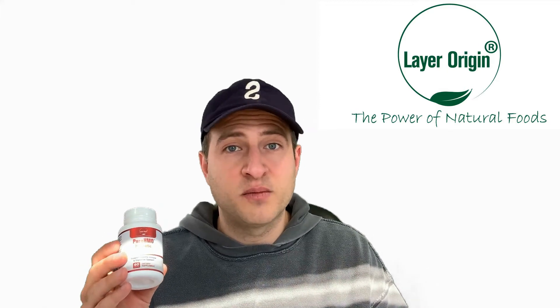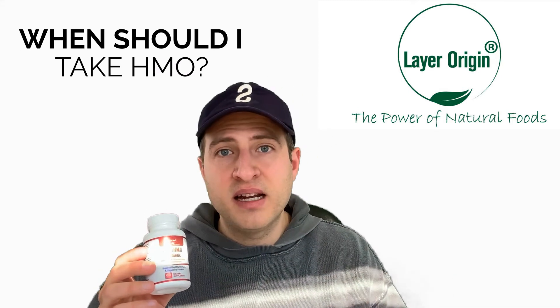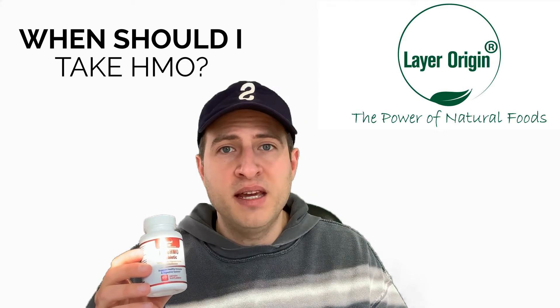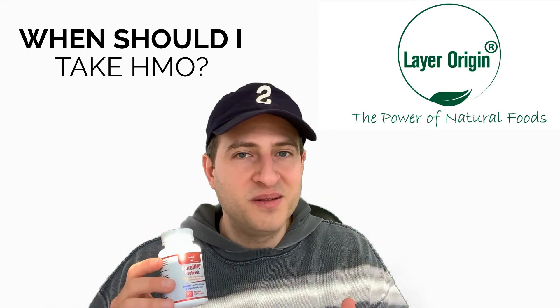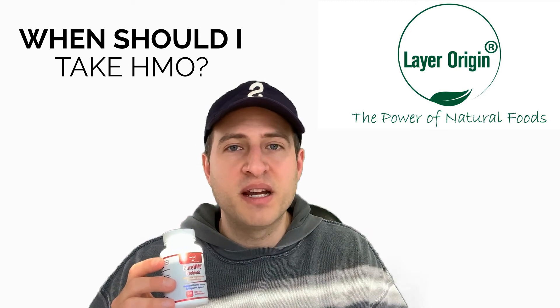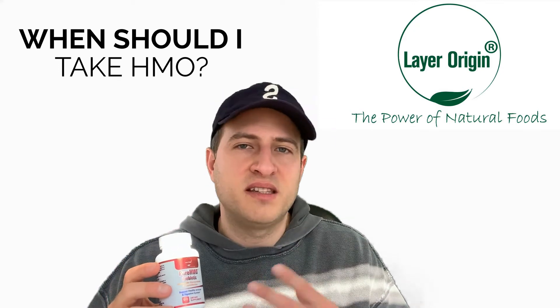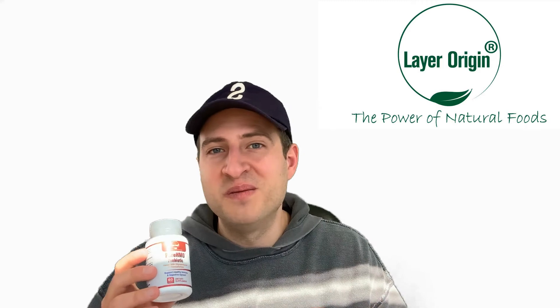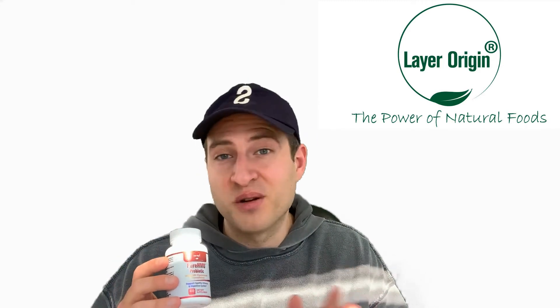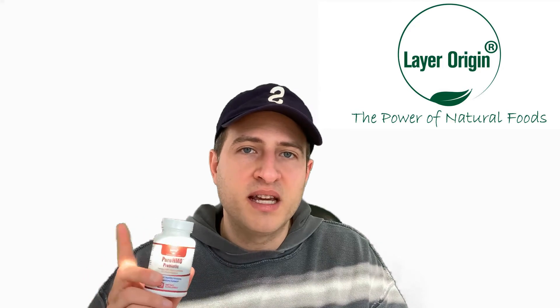How about the timing? That's a big question we get: do I take HMO in the morning, at midnight, at 9 a.m., 3 a.m.? The answer is you can take it whenever — just be consistent. You could take it right before bed, right when you wake up, or in the middle of the night. Try to take it at the same time every day, within a window of about 30 minutes of your chosen time.